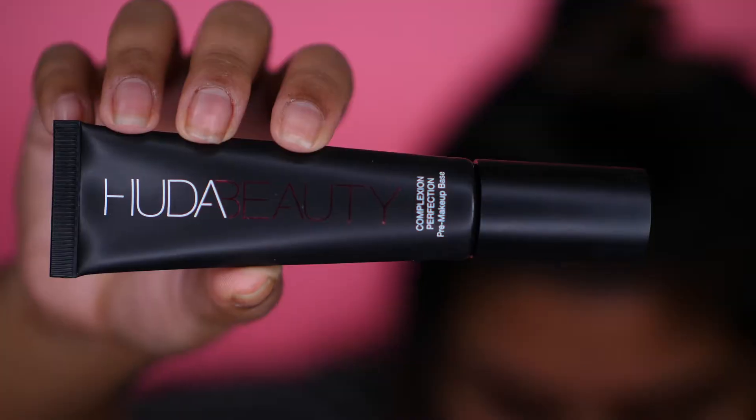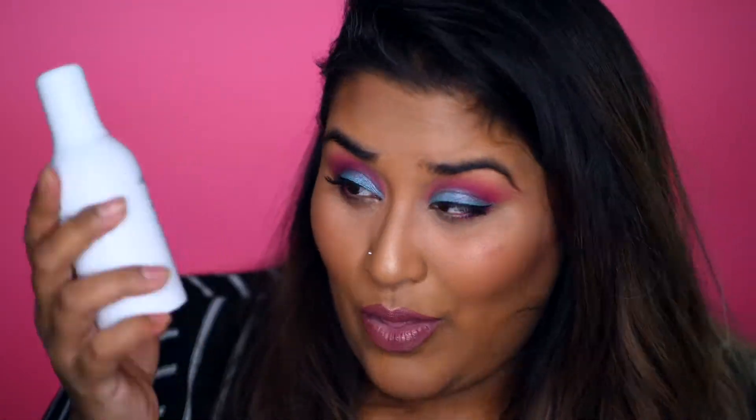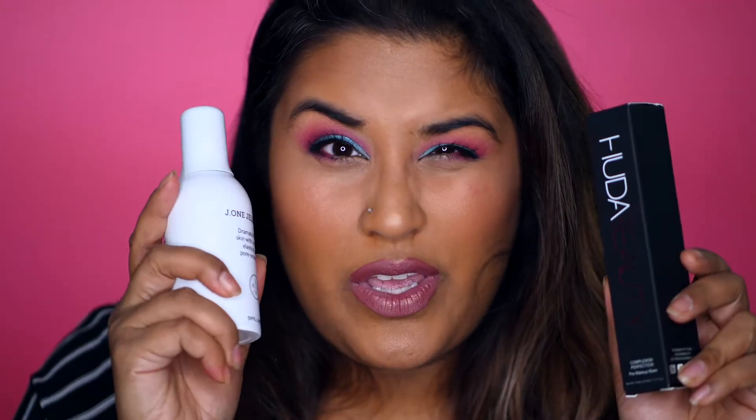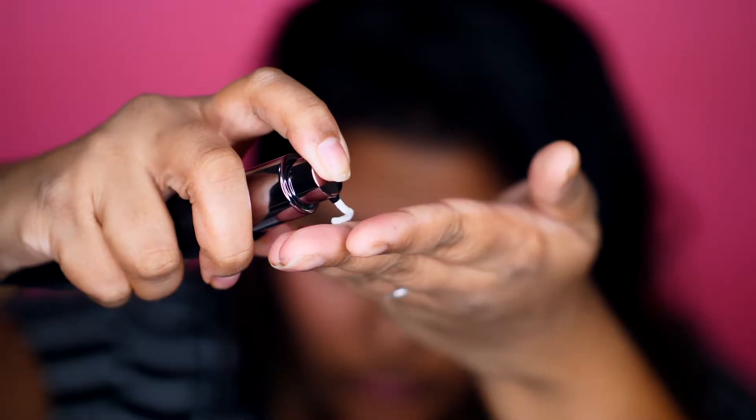My next product is the Huda Beauty primer. I originally wanted to get the foundation at the same time, but the foundation was sold out. I saw a couple of reviews saying it wasn't great, but I also picked up what I think is the J1 Jelly Pack — I heard about it from Nikki Tutorials. I have dry skin, so it's really important to me that primers are moisturizing and keep me hydrated while I put on makeup. The Huda Beauty primer actually got a bad rap from some people, but I liked it — it was light enough and moisturizing with a nice sticky finish.